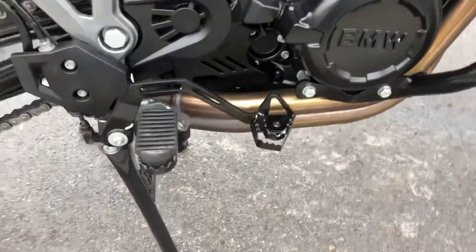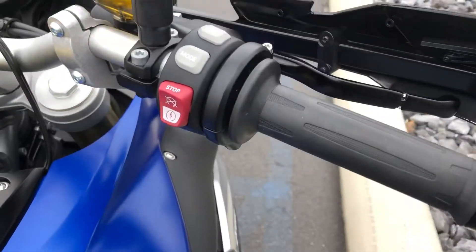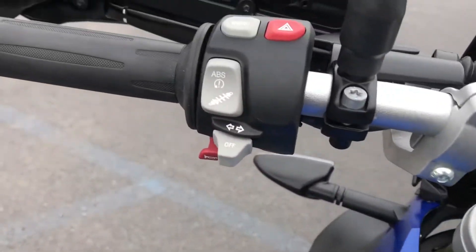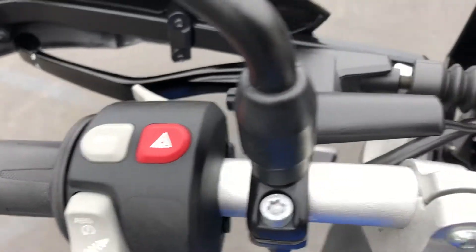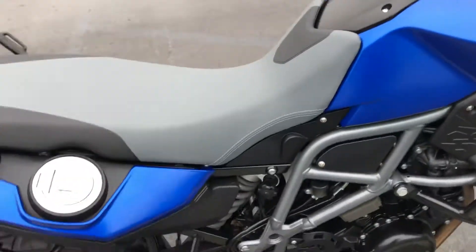We've got a brake rubber enlarger, heated grips, multiple riding modes, ESA, ABS, and traction control, all selectable via the onboard computer. 2,062 miles, mint condition.